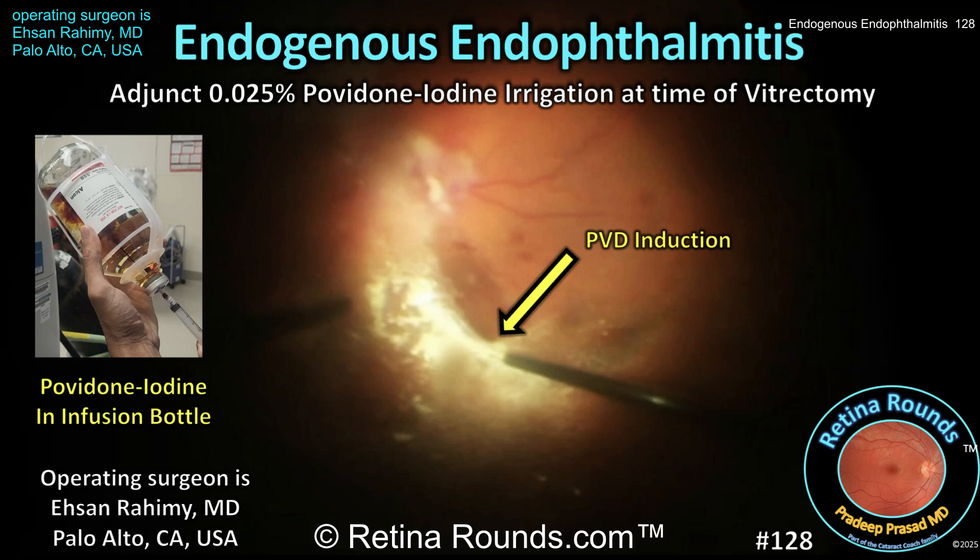Today's case, presented by guest surgeon of the week Dr. Ehsan Rahimi, demonstrates the adjunctive use of 0.025% povidone iodine in the irrigation bottle during pars plana vitrectomy for a patient with bilateral endogenous endophthalmitis. It's a challenging case with a very surprising outcome.